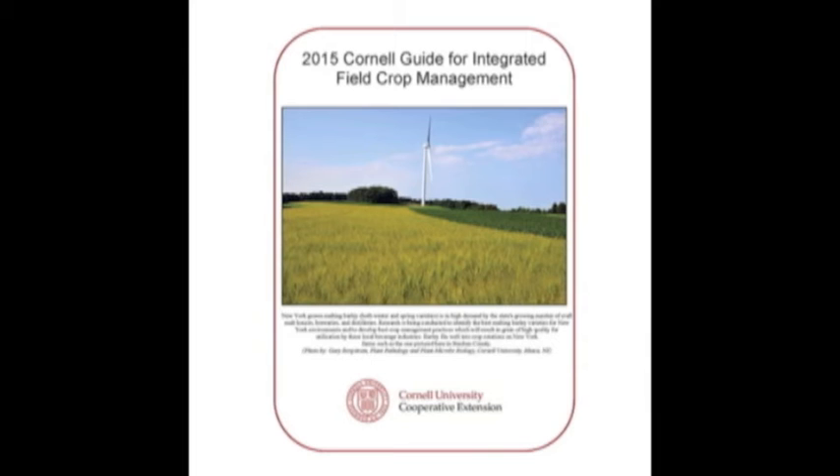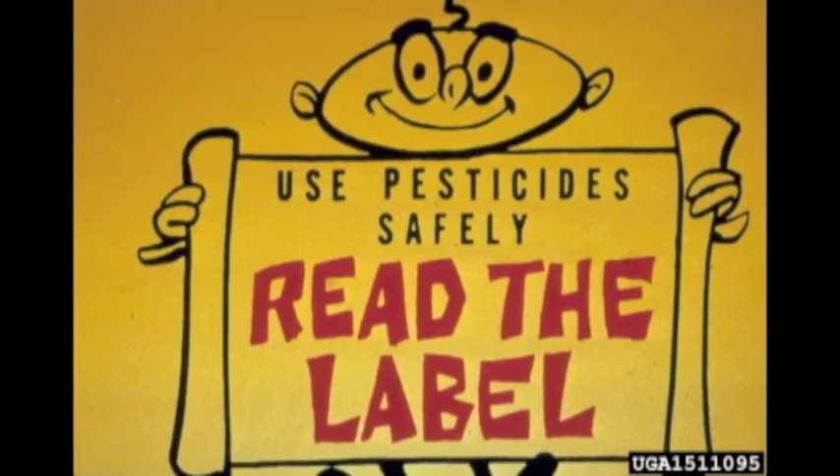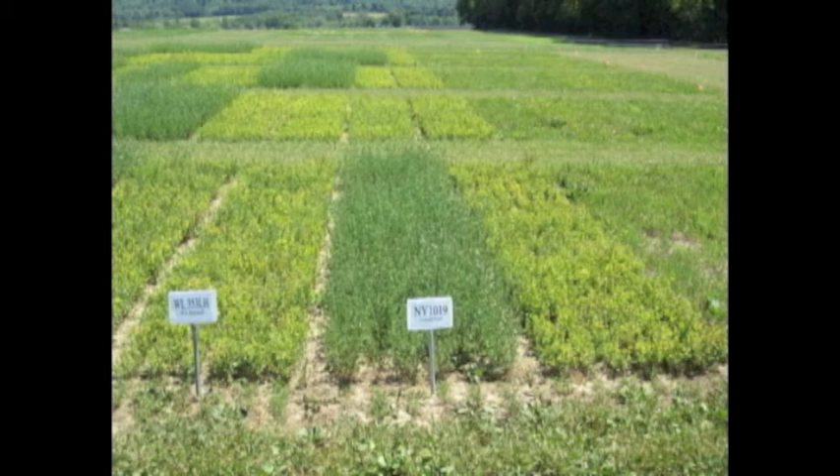Insecticide control is sometimes necessary when a field is not within a week of harvest. For selection of an insecticide, consult the current issue of the Cornell Guide for Integrated Field Crop Management. Remember to read the label and be aware of the interval time before the alfalfa can be harvested.